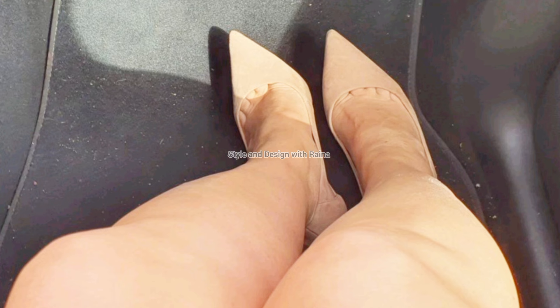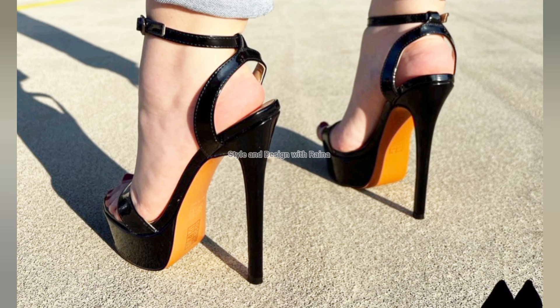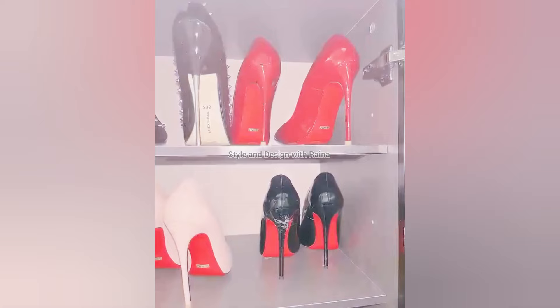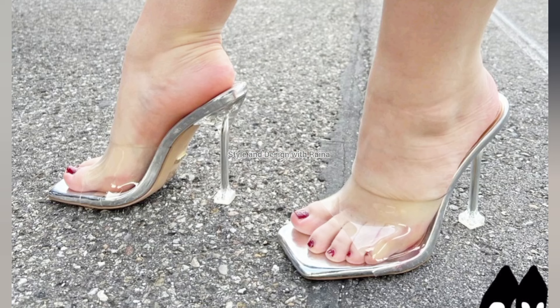So viewers, if you like today's new collection and trending collection of high heel sandals video of mine even a little bit, then please don't forget to share this video with your friends and office colleagues. Viewers, please like, comment, and share my video.